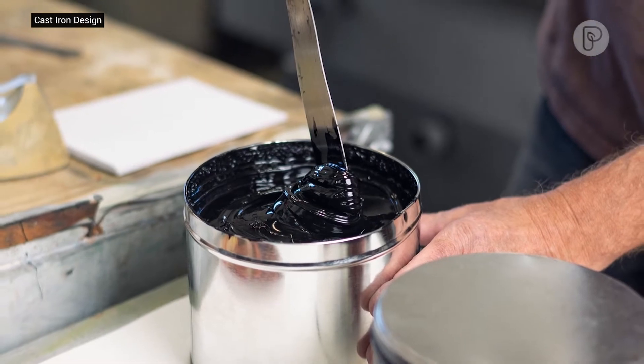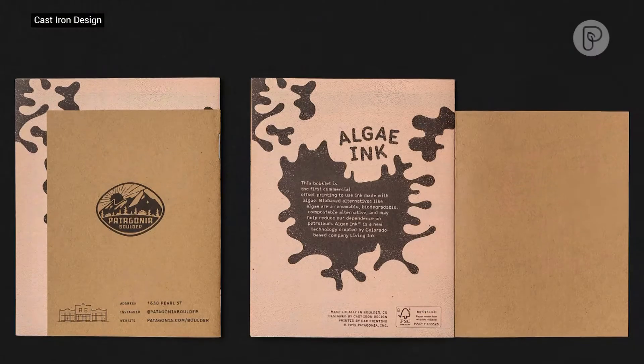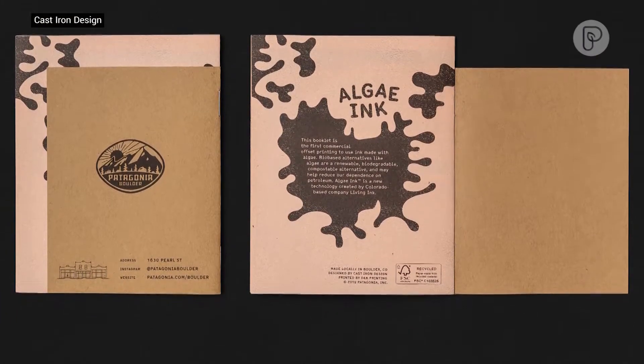Carbon black ink is made from petroleum or oil. Like most inks, it's not biodegradable or compostable. But a company in Colorado has developed a renewable bio-based carbon negative black pigment using an unlikely source: algae.